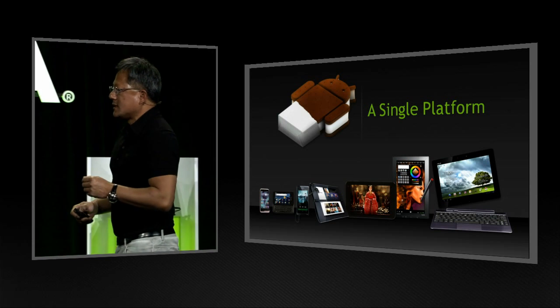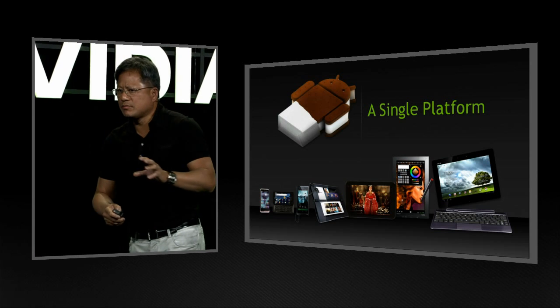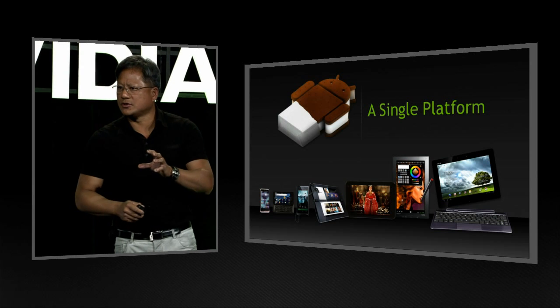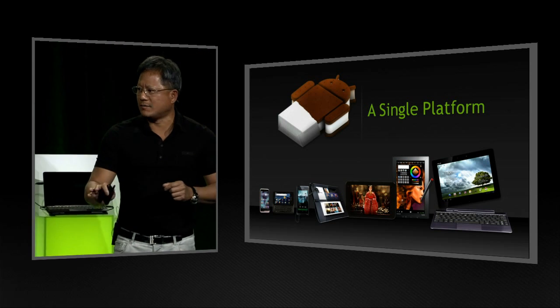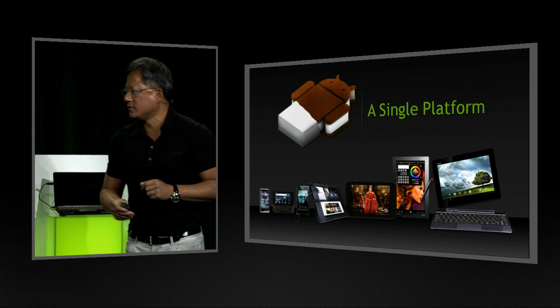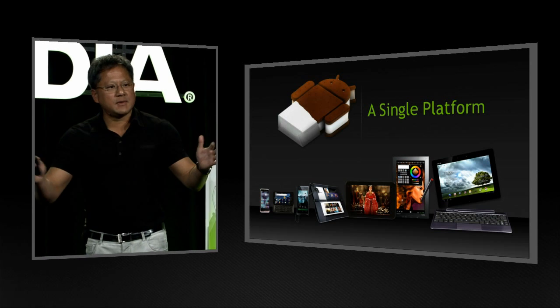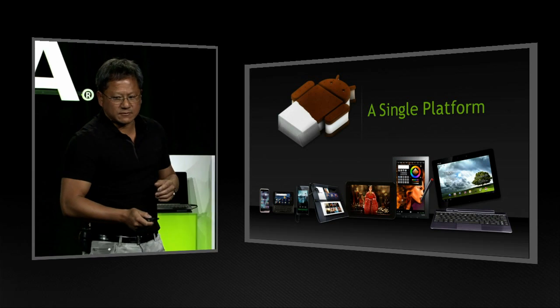Behind all these devices, Asus was the first to bring a Tegra 2 tablet to the world. They were the first to bring a Tegra 3 tablet to the world, and now they're the first to bring an Ice Cream Sandwich tablet to the world. And they're about to show you the first $249 Tegra 3 tablet. There are many tablets and mobile devices coming with Tegra 3.